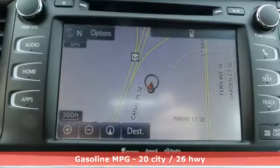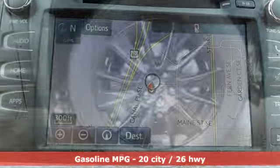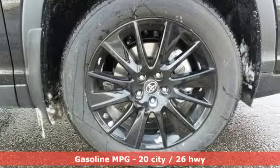It boasts an impressive list of features like these: streaming audio, doors and push button start proximity key, front heated leather bucket seats, auto dimming rear view mirror, wireless phone connectivity, dual zone climate control, and V6 engine.